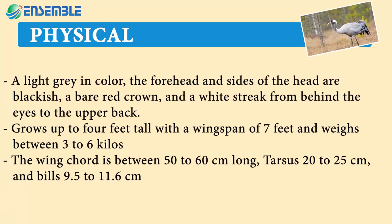Physically, light gray in color, the forehead and sides of the head are blackish, with a bare red crown and a white streak from behind the eyes to the upper back. Grows up to 4 feet tall with a wingspan of 7 feet and weighs between 3 to 6 kilos. The wing cord is between 50 to 60 centimeters long, tarsus 20 to 25 centimeters, and bill 9.5 to 11.6 centimeters.